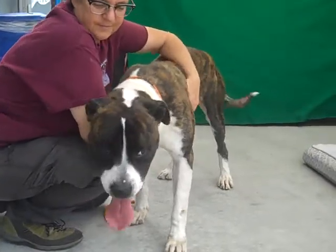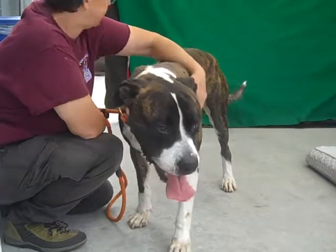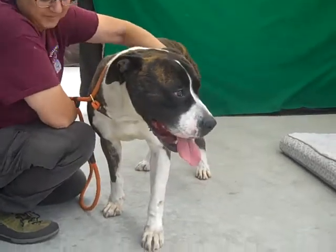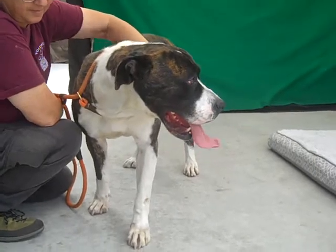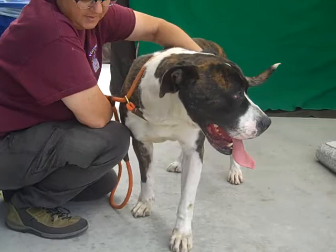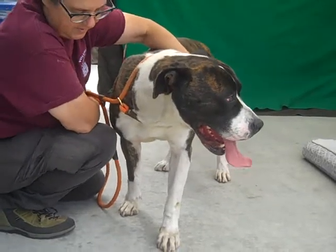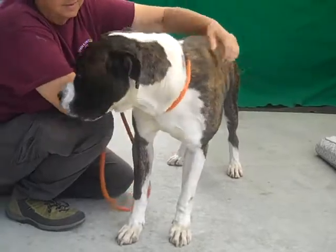I'd like to introduce you to Figaro, A5111048, a two-year-old male, brindle and white — we think American Bulldog, maybe St. Bernard mix. He's a strong, muscular guy, and he arrived at the Baldwin Park Shelter as an owner's surrender on March 8th. He's been here a while because the owner could no longer care for him.